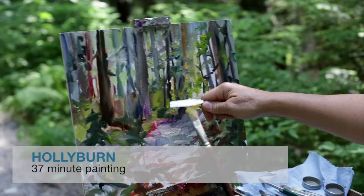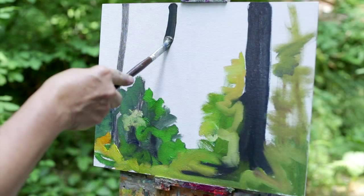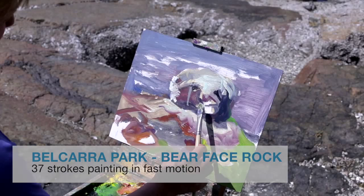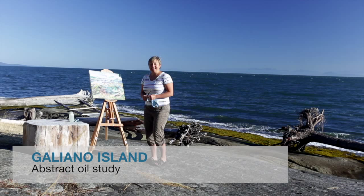In these videos I will be using methods that help in my creative process, such as painting quickly or using a limited number of strokes. Some of these will be in fast motion, others will be longer explanations of how I work through a piece and offer painting tips.